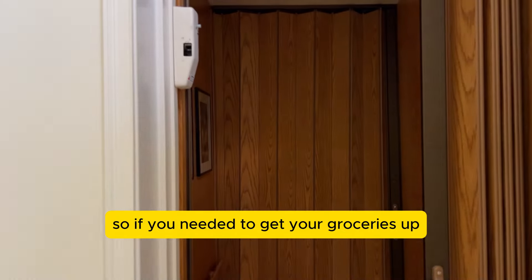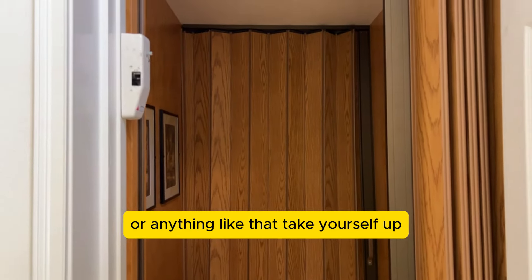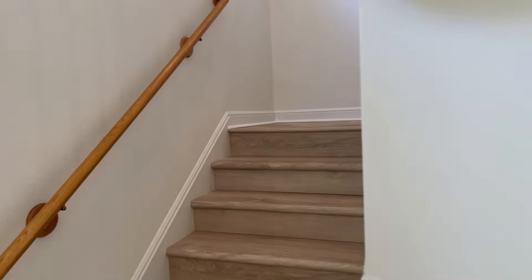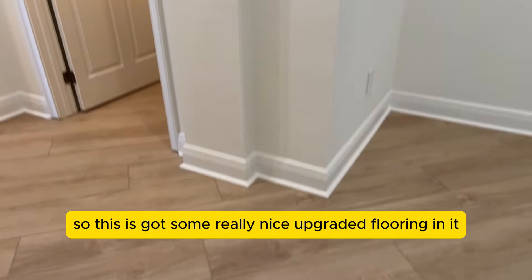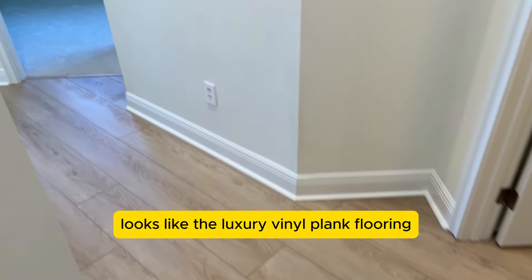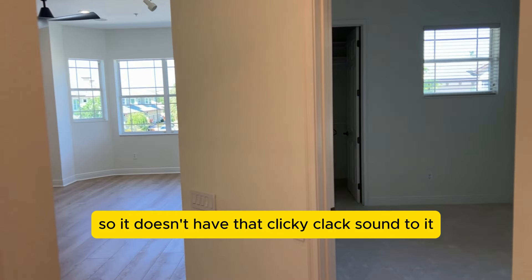There's also an elevator in this particular home. So if you needed to get your groceries up, or for someone that might need a little bit of additional help going up and down the stairs, that's a pretty good feature. The home has really nice upgraded luxury vinyl plank flooring that's been attached, so it doesn't have that clicky-clack sound to it.